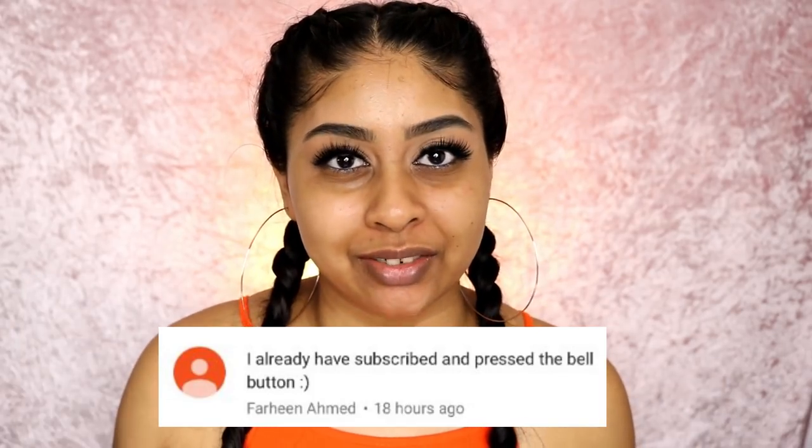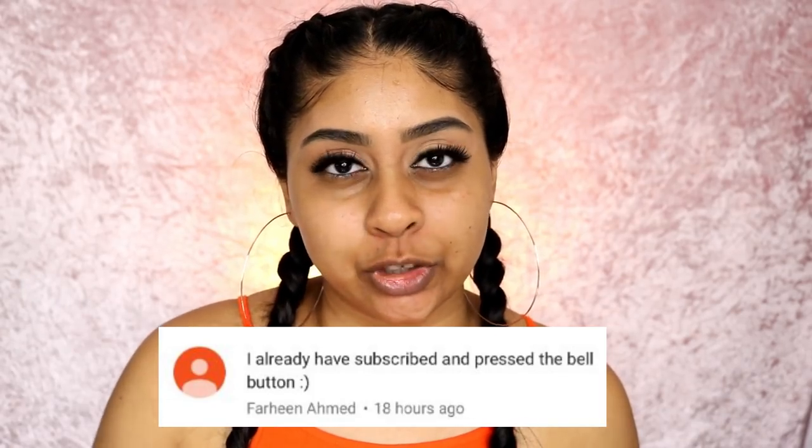As always, we have to do our post notification shoutout, and today's one goes to Faheen Ahmed. Thank you so much for the love, hun. And if you guys want to get one next time, all you have to do is subscribe, press the bell button and let me know when you have done so in the comments below.